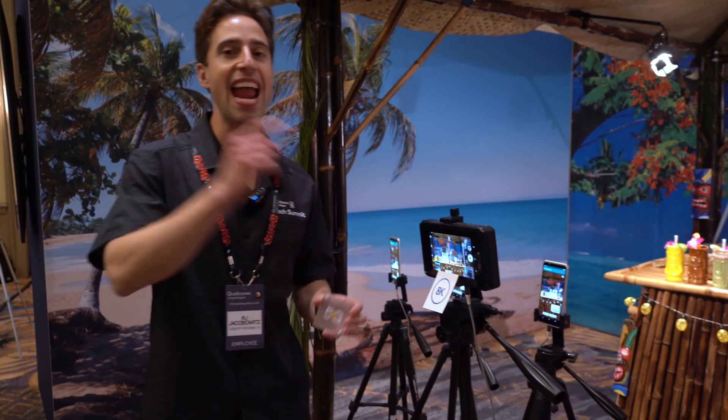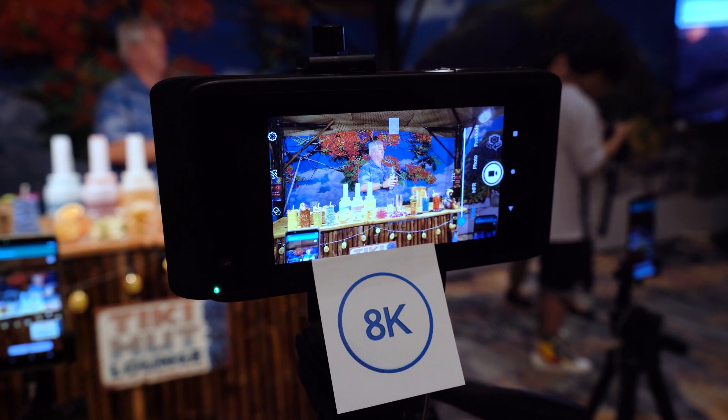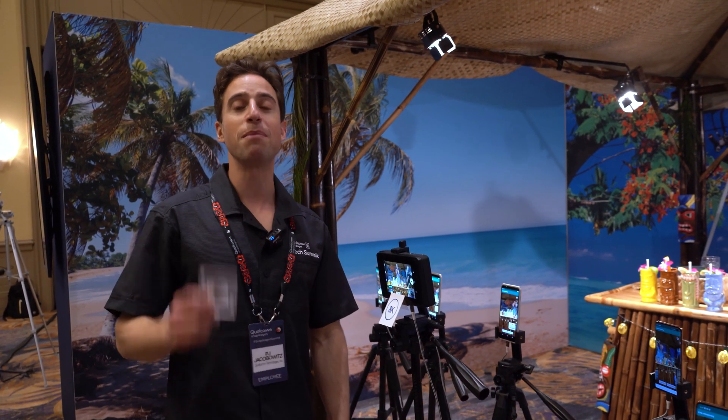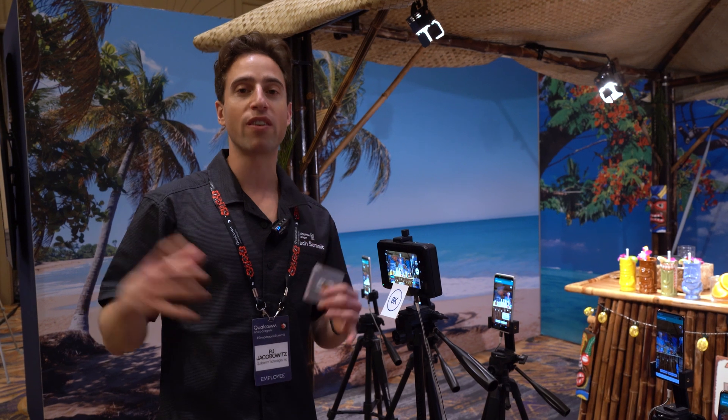Here at the live capture station we're capturing 8K video. You can see tons of detail and tons of color. This is all thanks to the new ISP inside the Snapdragon 865 — it runs at 2 gigapixels per second. That means you're going to be able to capture really fast and really large content like 200 megapixel photos.